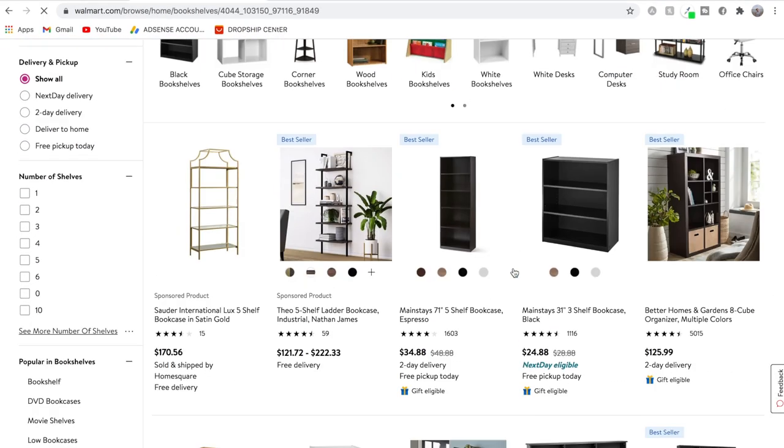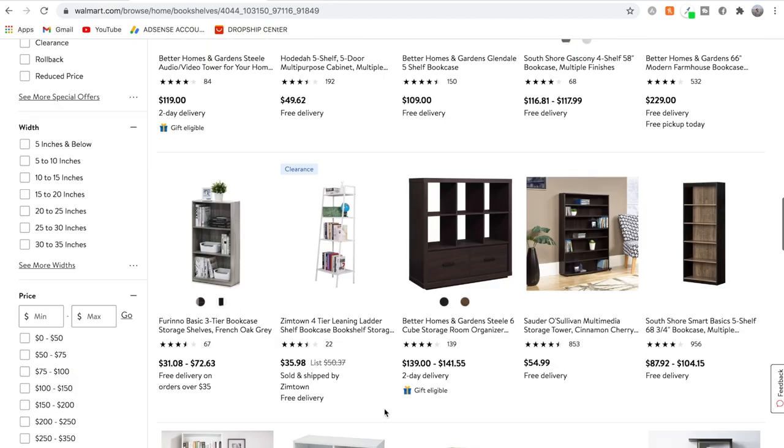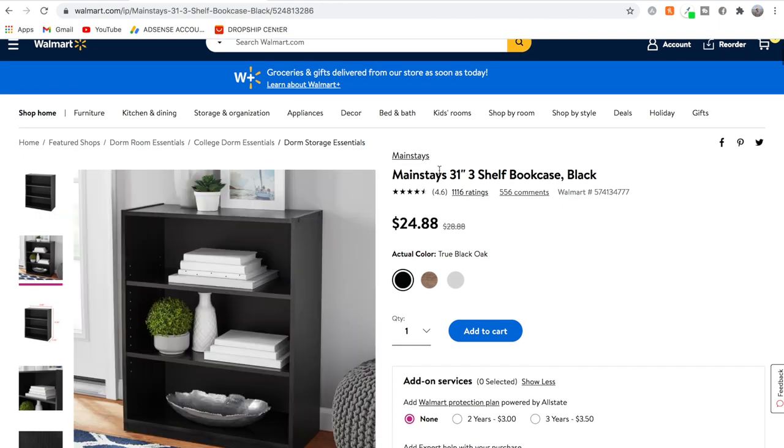Now let's get started. Step one in the process of eBay dropshipping is product research. We're going to go to walmart.com and find a product. Sometimes it can be really difficult to find a product at first. You can pick any category you want — I like to go for home, furniture, and appliances. For this example, I'm going to the bookcases category. A good reason to start here is because there are a lot of products by the brand Mainstays and Better Homes and Gardens, which are popular brands to dropship on eBay. Let's use this Mainstays 31-inch three-shelf bookcase as our example. Walmart is selling it for $24.88.